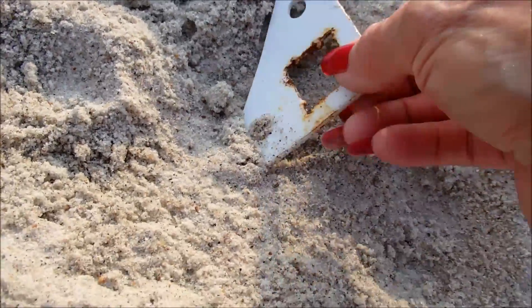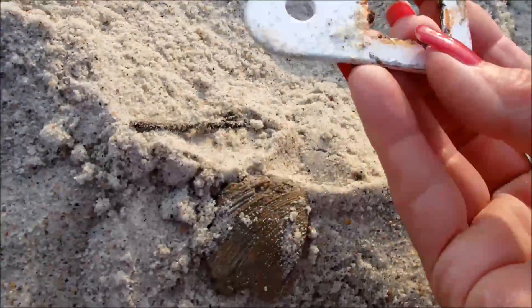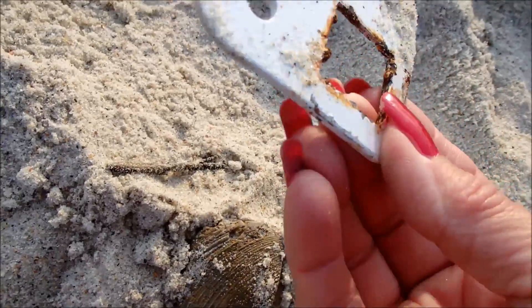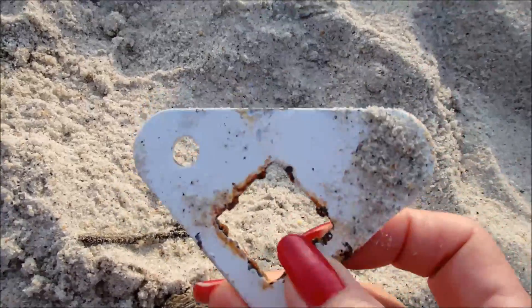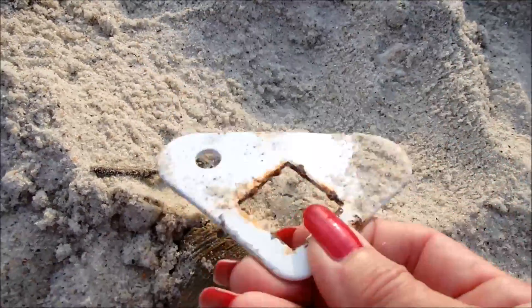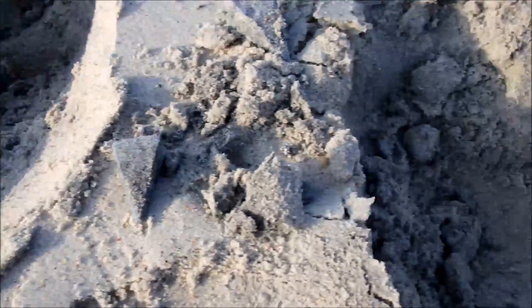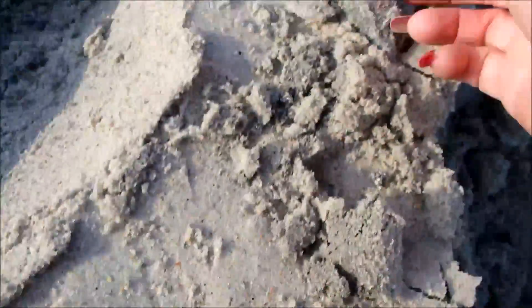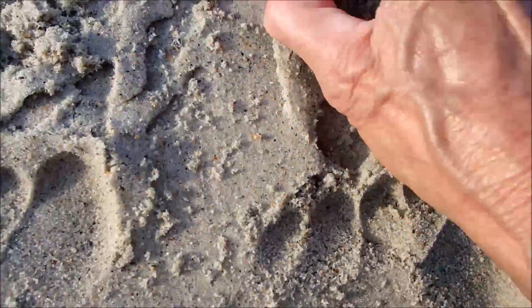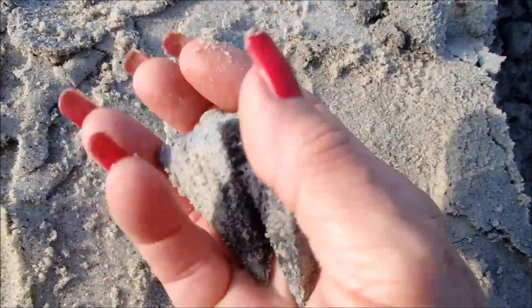Right here, look at this. This looks like it belongs on either a chair, beach chair, or umbrella tent. How about that? And out of that hole and this hole, look what I got — two fishing weights. I have two of them. How about that?